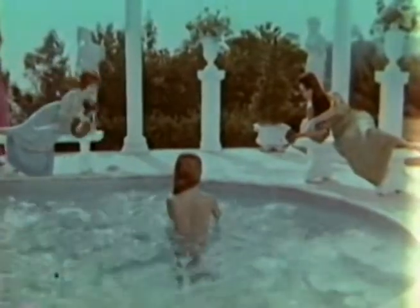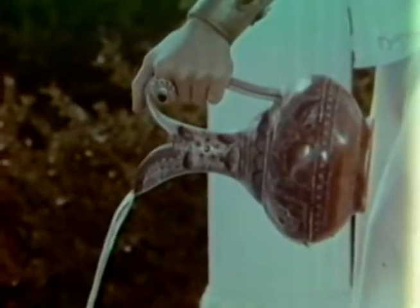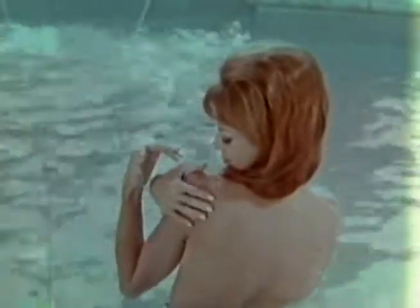In the ancient gardens of Babylon, the royal bath was a luxurious affair. Rich oils and exotic perfumes were combined to make the skin soft, silky, fragrant. Yes, to bathe in the gardens of Babylon was truly a luxurious affair.